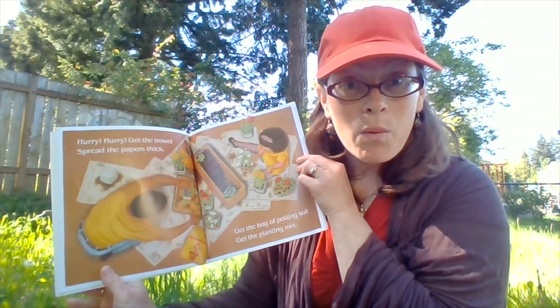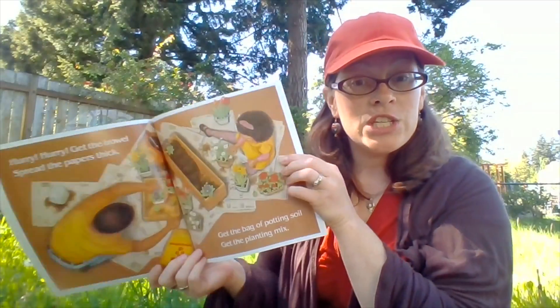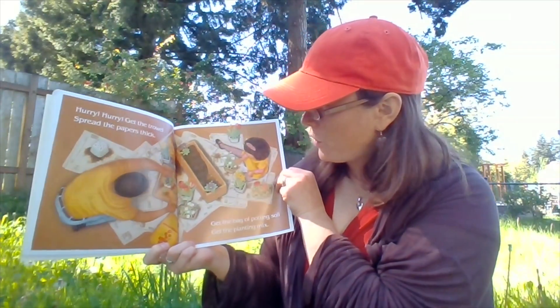You see the trowel? What's a trowel? It's a small shovel-like tool that we use with our hands. She's holding it. It looks like such a fun project they're working on.